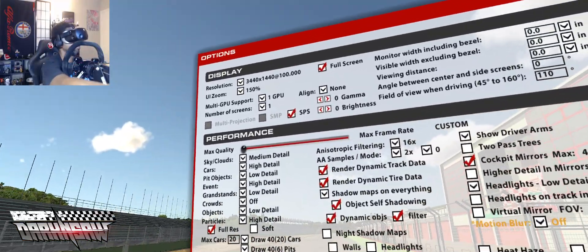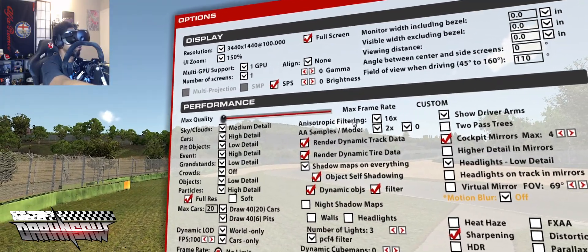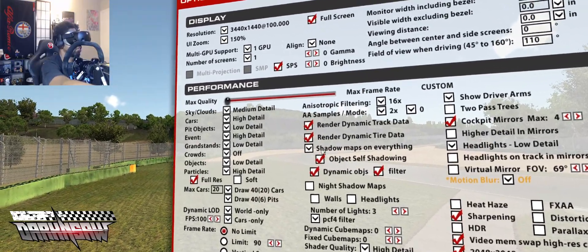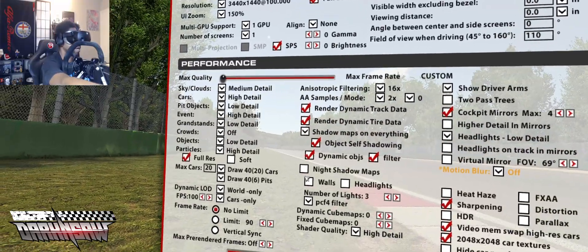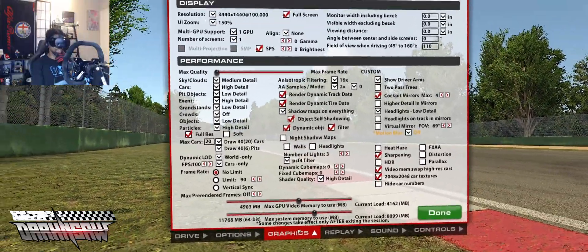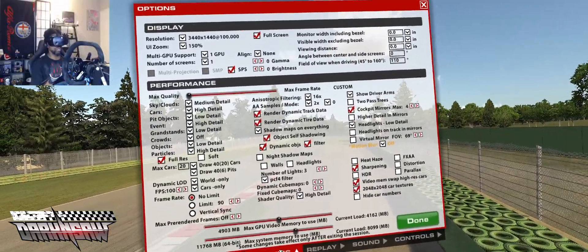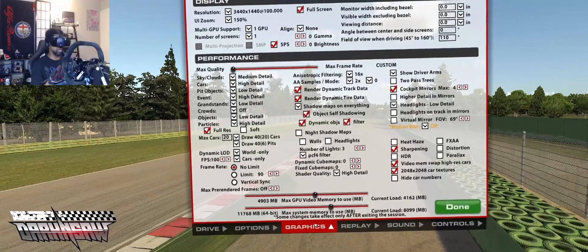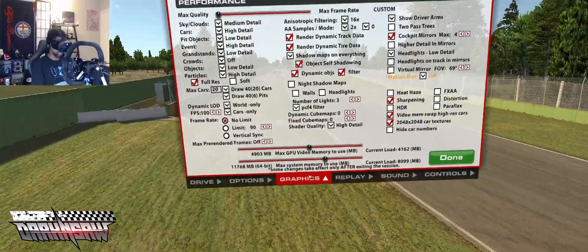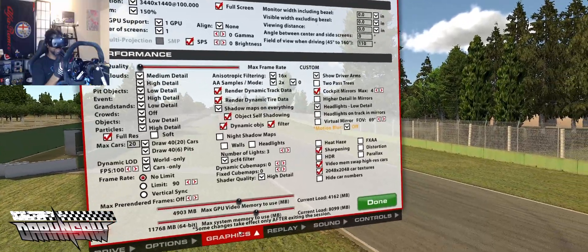This center area here — the filtering is 16, AA samples 2, and then we're going to go everything on until we get to night shadow maps because that stuff is just ridiculous. Fair quality we're going to go high. About 64 gigabytes of RAM, but it's not going to ever use anything near that. The 1080 Ti's got 11 gigs of VRAM, and you can see the memory usage down there — there's a lot. I like to have all my mirrors on because I'm sitting in the car and I want to see my hands and my arms.